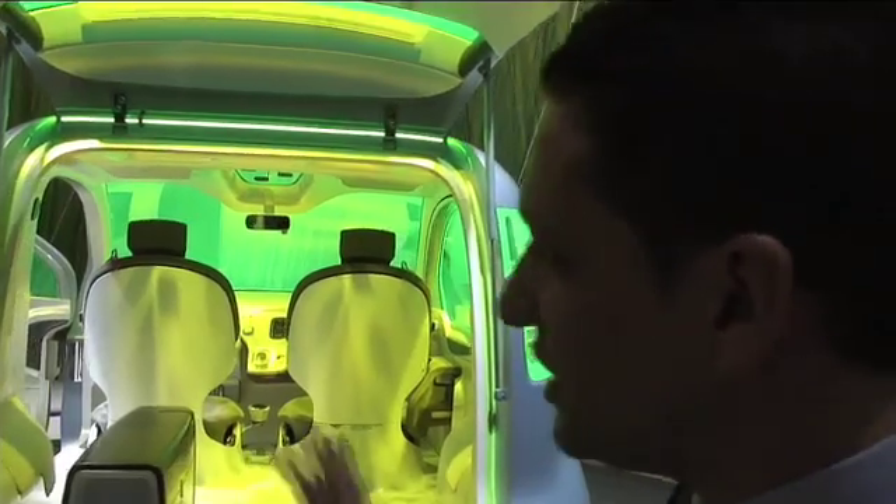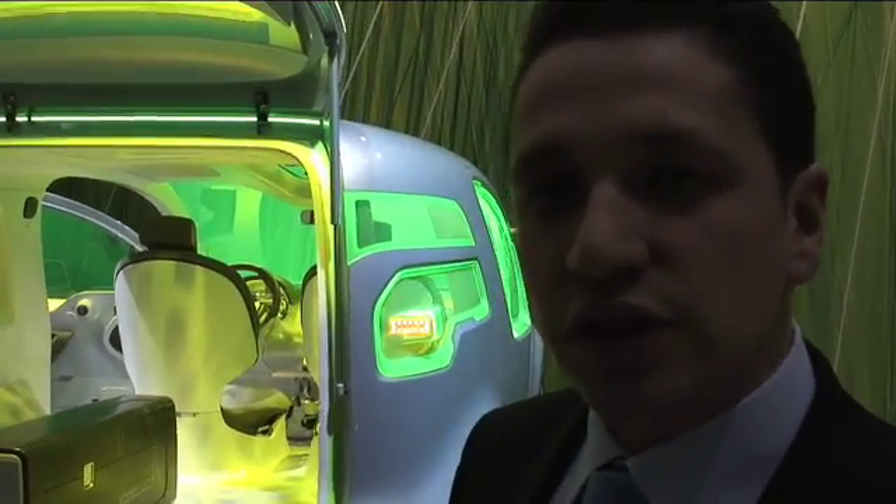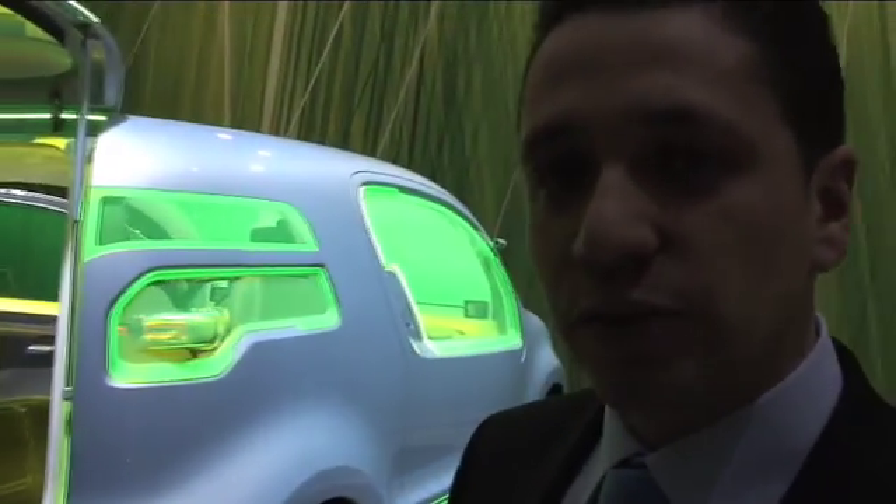So it's a zero emission vehicle, which means zero emission of CO2, but also zero emission of tolerance and noise. Basically, this concept is based on the Kangoo, which will be one of the first electric vehicles we will mass produce and market from 2011.